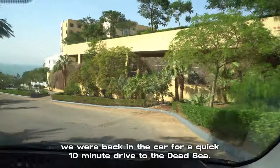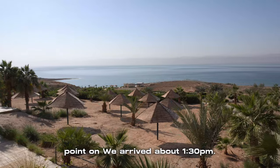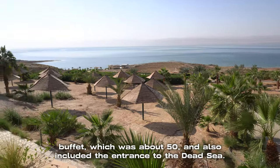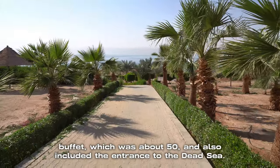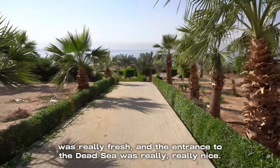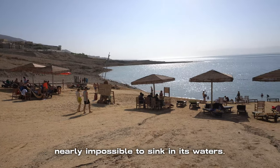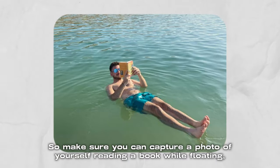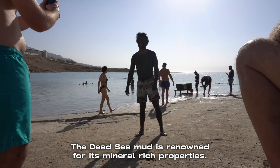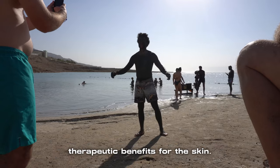By 1pm we were back in the car for a quick 10-minute drive to the Dead Sea. Our 48-hour journey concludes with the Dead Sea — the lowest point on earth. We arrived around 1:30pm. Our tour was arranged with the Marriott, which included an all-you-can-eat buffet for about $50, which also included entrance to the Dead Sea. The salt levels are so high it's nearly impossible to sink, so make sure you capture a photo of yourself reading a book while floating. Also, don't miss the mud bath stations along the beach — the Dead Sea mud is renowned for its mineral-rich properties and is believed to have therapeutic benefits for the skin.